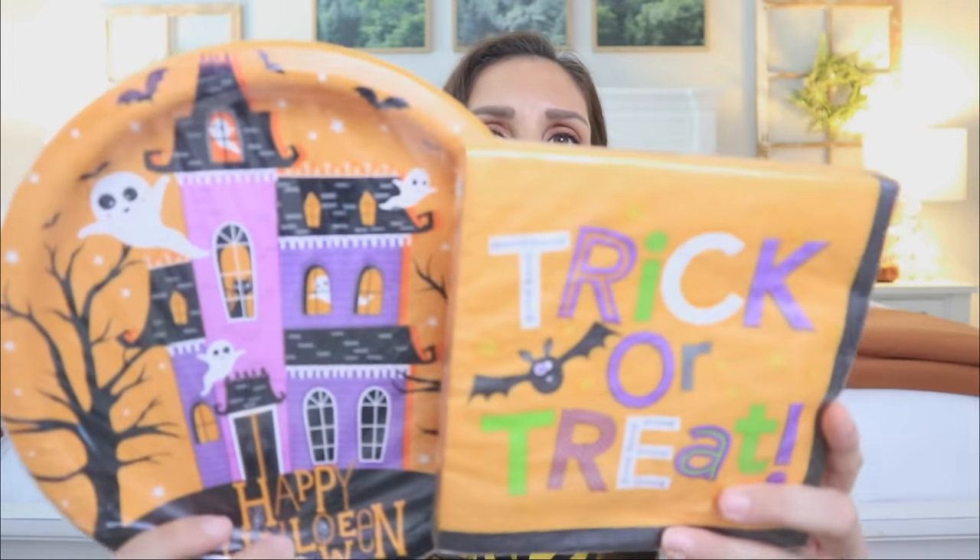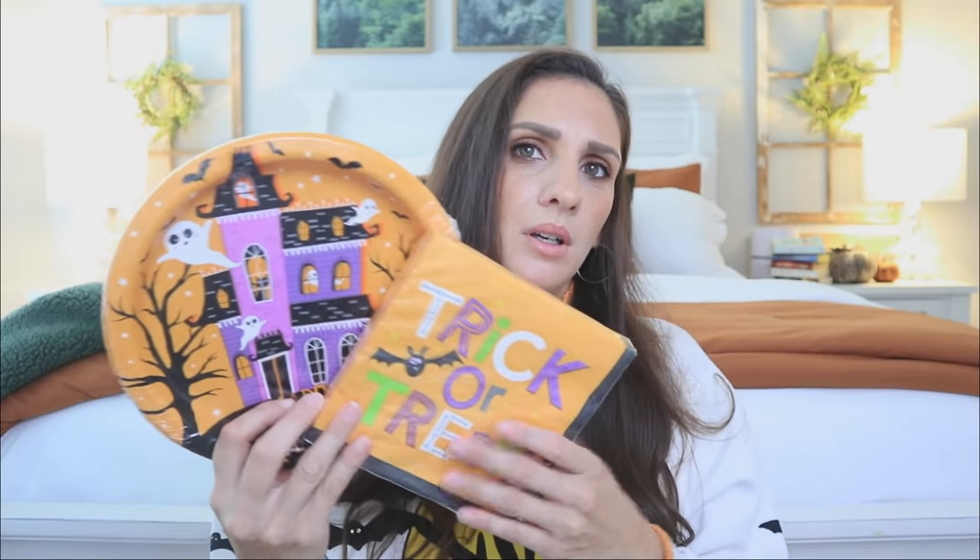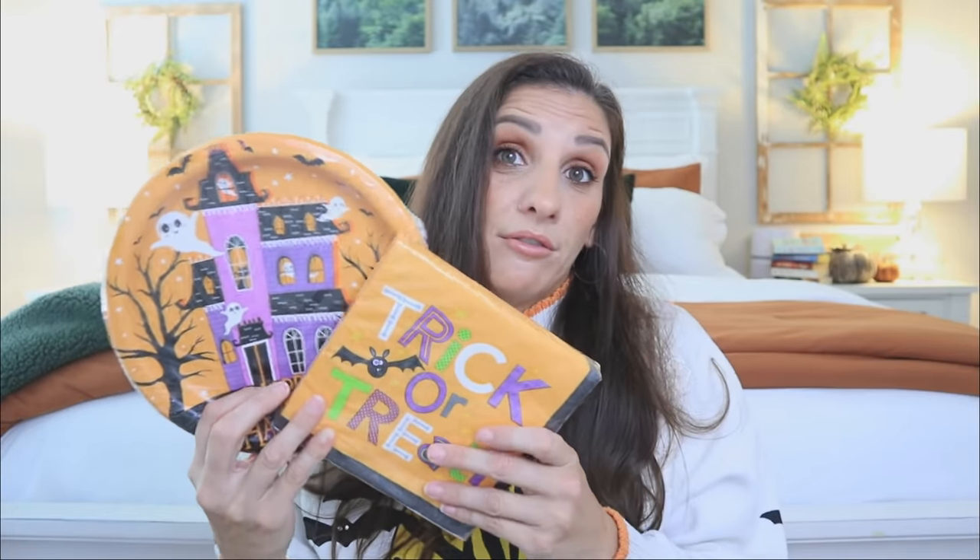I don't know if this is the matching napkin set or not — comment down below and let me know. So either there's a third set, which I wouldn't be surprised if there's like four total, or this does go with the creepy house. Dollar Tree does do a direct match most of the time. You get 18 count in the plates and then 20 count in the napkins.